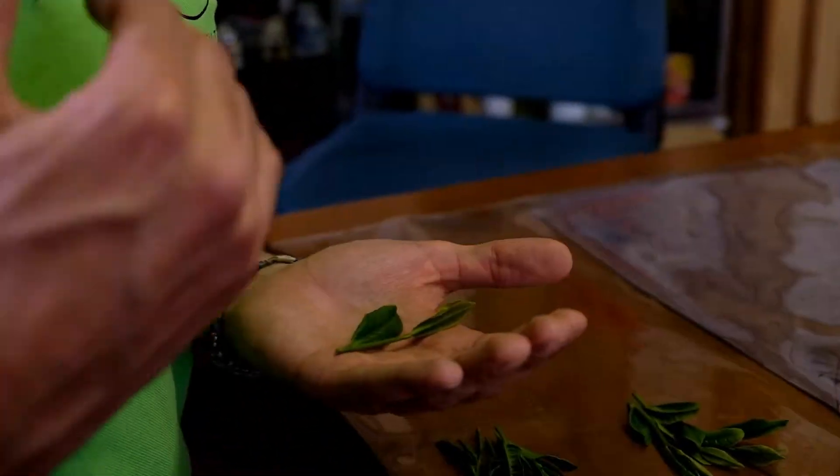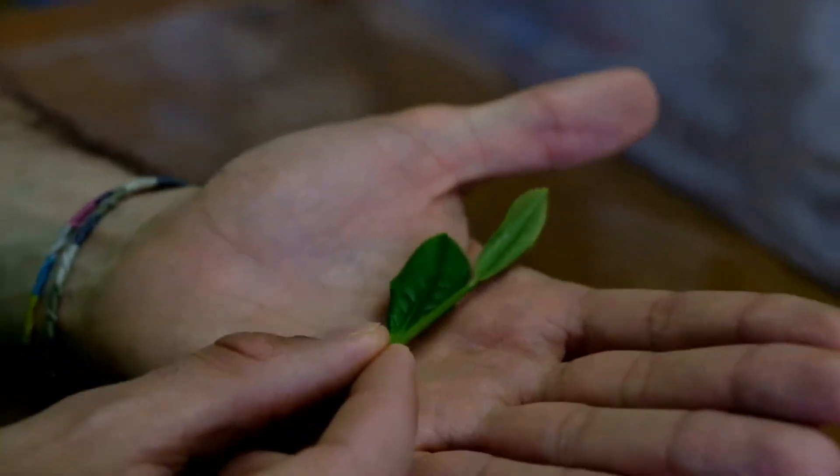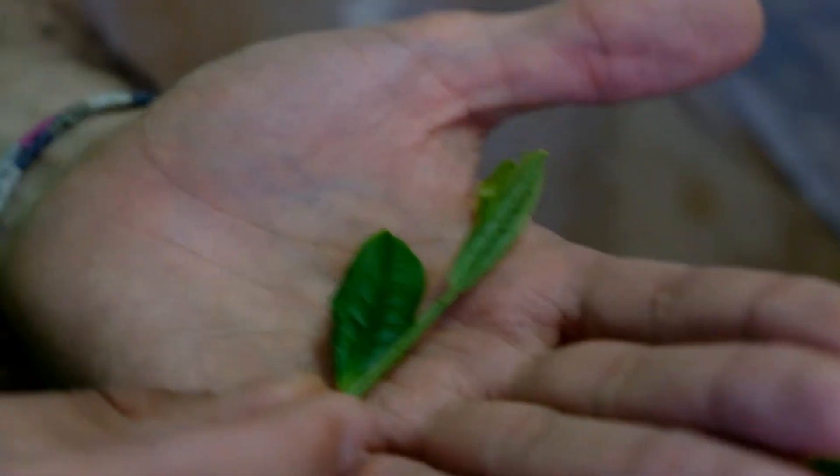Shading the tea has become very, very famous in Japan, and here we can really show you what is the difference between shaded and unshaded tea.